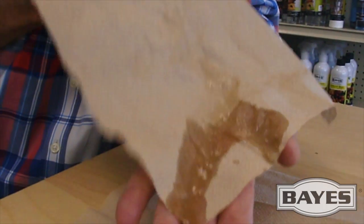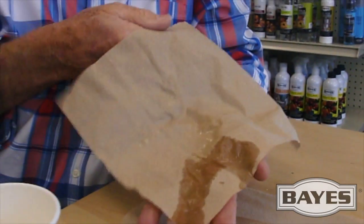One of the most absorbent surfaces there is — way more absorbent than the upholstery or fabric in your household. That's key.